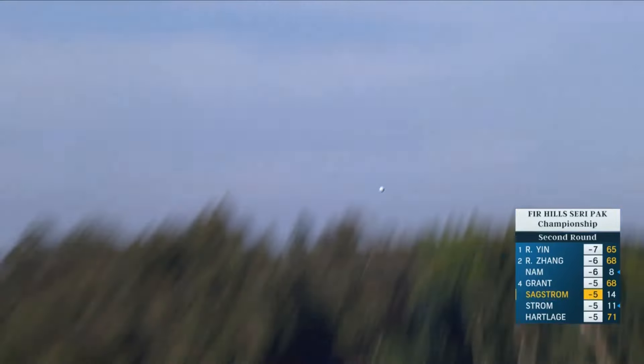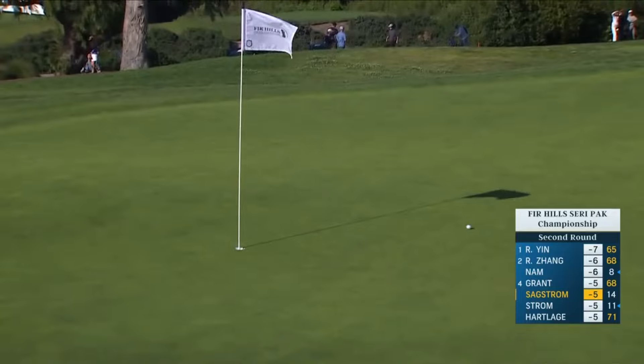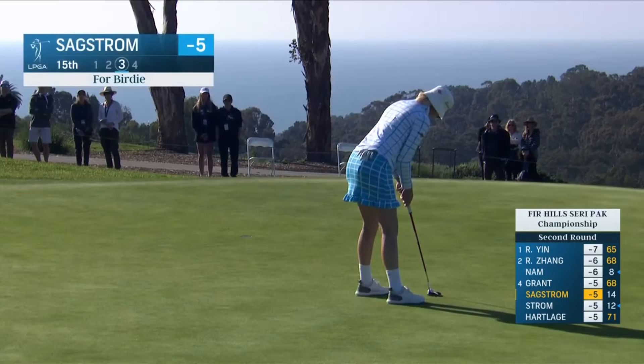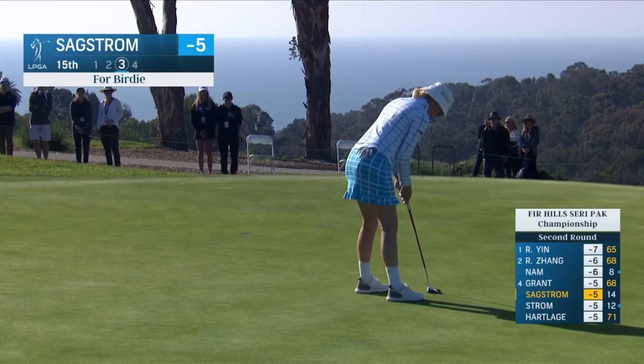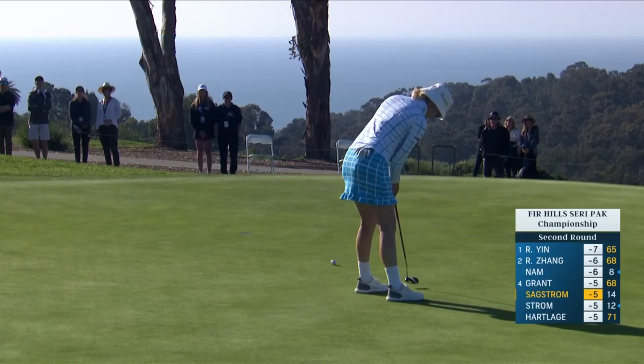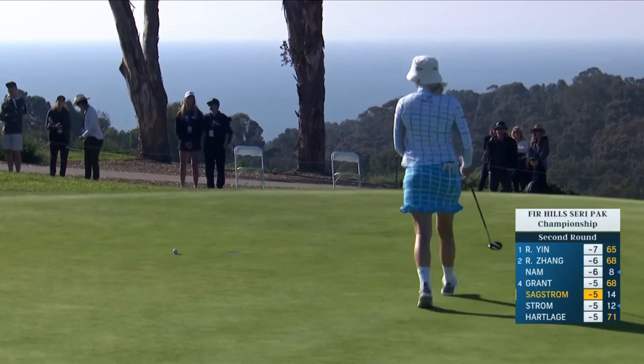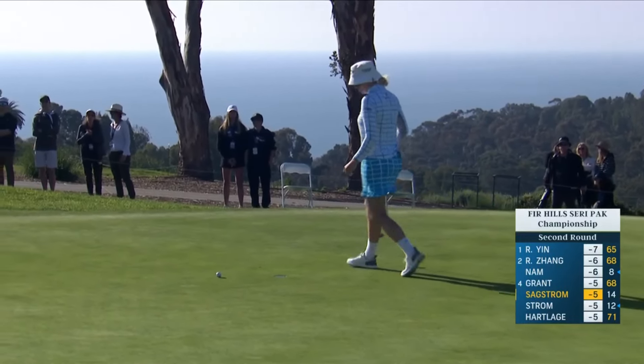Saxtrom out of the bunker. What did she hit, driver off the tee? That's okay there. What do you make of that club selection off the tee? Yeah, it's aggressive. Absolutely. She's going to realize it's a little slower up that hill. So just a four for Madeline.